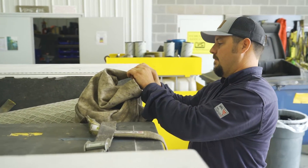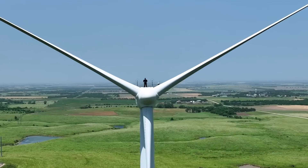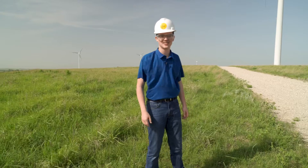Today we're going to learn about the job of a wind turbine technician who maintains and fixes these humongous structures. We're also going to get to climb inside one of these bad boys. Let's go.